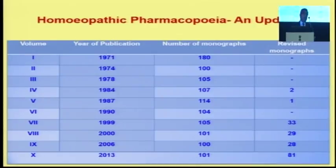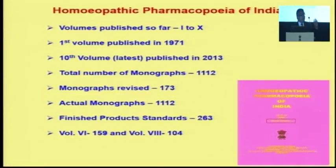Our pharmacopoeia is a progressive document, like an addendum — not a single volume like the HPUS or GHP, but in coming years we will be in a position to compile all in one volume in a revisionary mode. Volume 1 was published in 1971 and volume 10 came in 2013. Total monographs count more than other pharmacopoeias: 1,112 monographs have been completed and 173 have been revised. We also have finished product standards for mother tinctures, limited to 263. Volumes 6 and 8 consist of finished product standards.